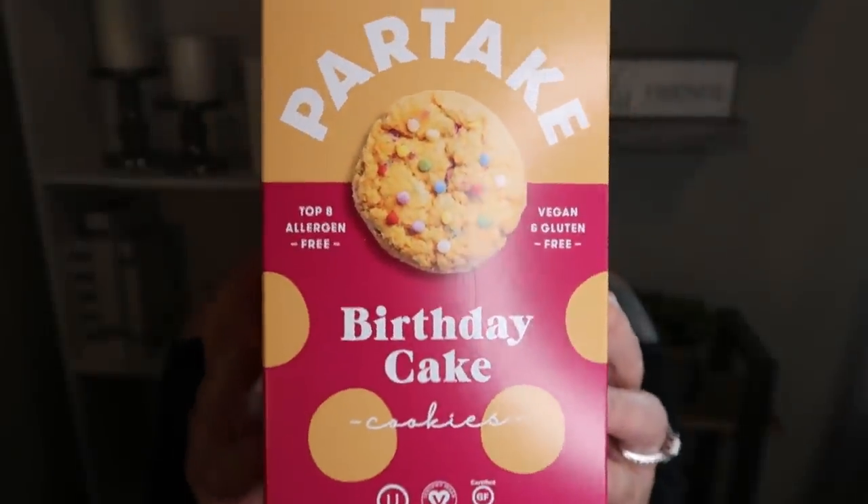Next up are the Partake Gluten-Free Birthday Cake Cookies — these are exceptional. I found these at Target and had never seen this brand before. I was pleasantly surprised by how delicious they are. I'm not gluten-free, but I tend to lean towards gluten-free items mainly due to ingredients and sometimes smart points. These are only two smart points per cookie — you can have three cookies for 130 calories. They're a crisper cookie, not soft-baked, but the flavor is literally on point to birthday cake. I've repurchased these twice. They're $4.99 per box — highly recommend.